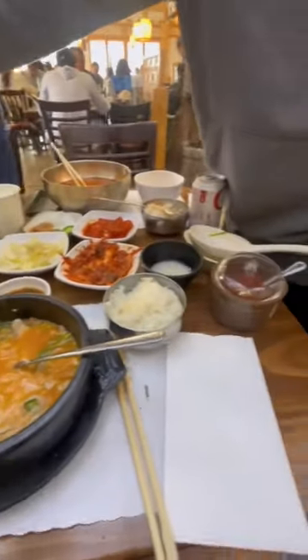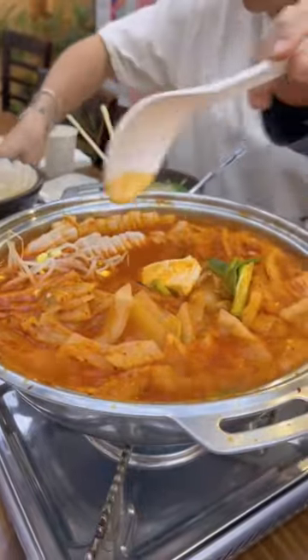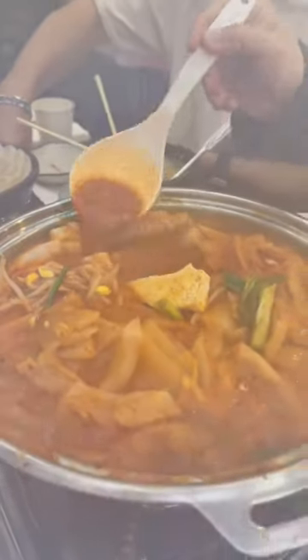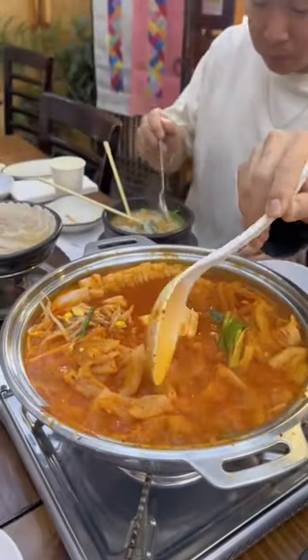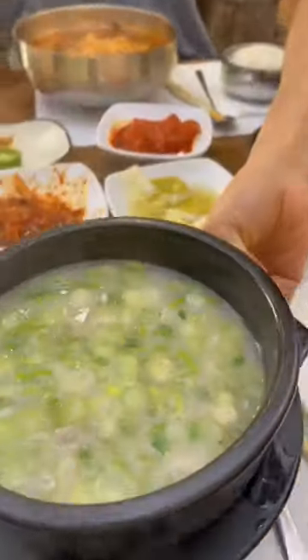We come to this restaurant quite often because it's one of those authentic Korean restaurants. You make sure after you cut up all that kimchi, you let it stew and boil up really nicely, letting it cook in all those juices — all the meats inside as well as the rice cake, the bean sprouts, and the tofu.